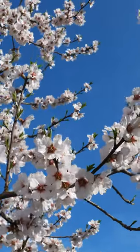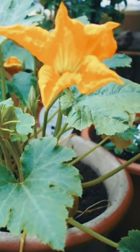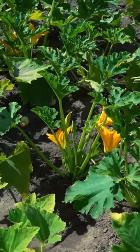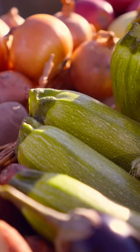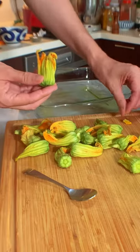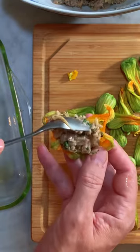As the season of spring approaches, the vibrant allure of zucchini flowers emerges. Have you ever come across these delicate blossoms at the market and pondered how to fully enjoy them? In the region of Provence, there exists a culinary treasure that shines above the rest: the exquisite stuffed zucchini flower.